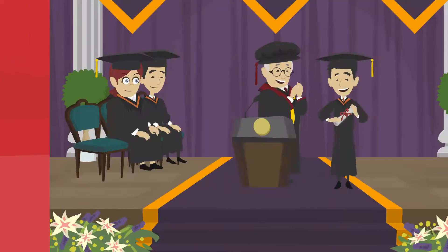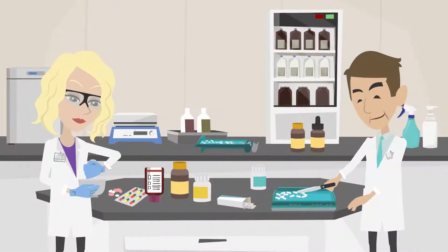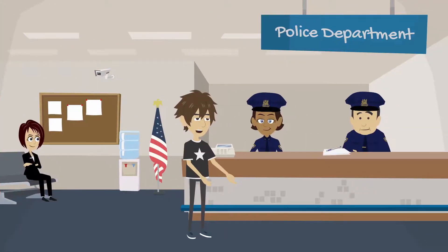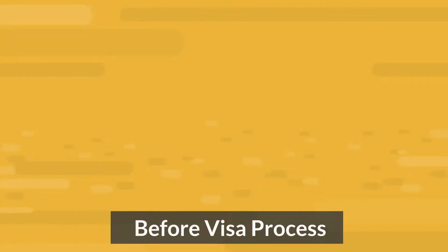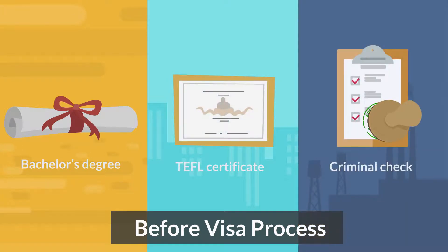Number 2: your bachelor degree. The good news is that your bachelor degree does not need to be in English — it can be in any subject. Number 3: a criminal background check. China requires all foreign workers to hand in an official police check from their home country and any other country they have lived in during the previous five years. Before the visa process can begin, you need to have your bachelor degree, TEFL certificate, and criminal background check authenticated by your country's government.